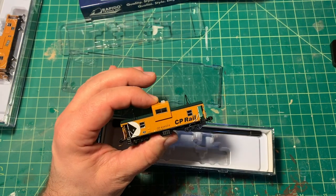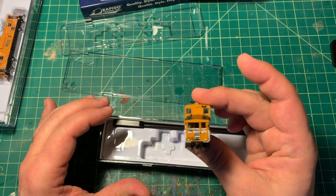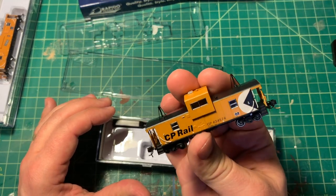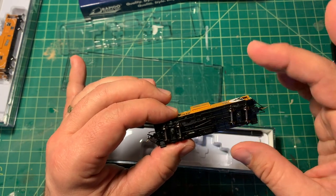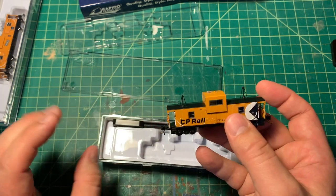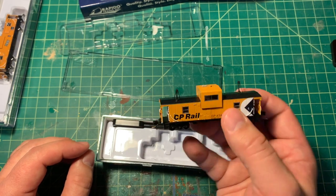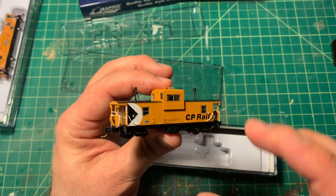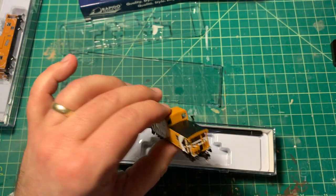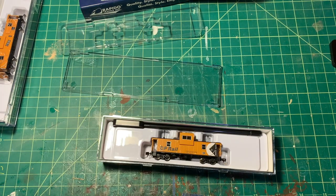So I also popped open the CP Rail one. Just like the TH&B one we saw, it's beautifully detailed with lots of underbody detail — really, really nice looking models. I don't have a lot of time, but we're going to have to put at least one of them on the track. Let's head on over there.